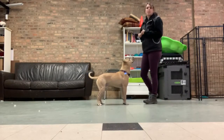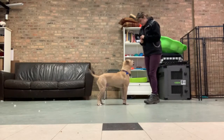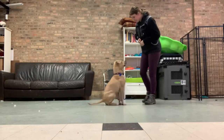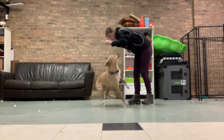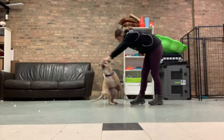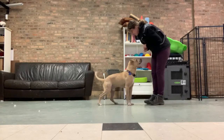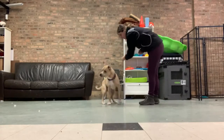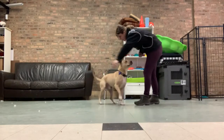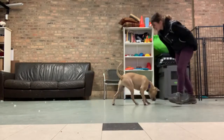And then you can start to put in whatever word or hand signal you want to use. So if you want to do spin — spin! Yeah! Good job, buddy! Way to go, way to go, way to go. Good boy!